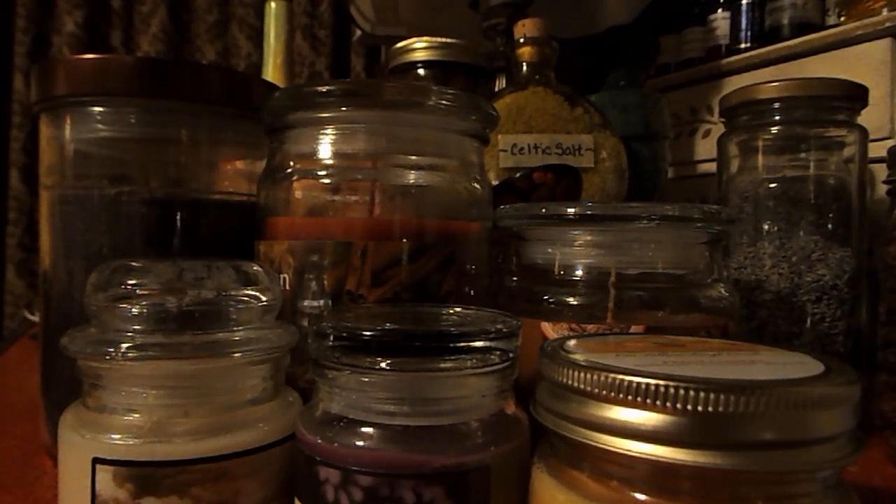Hi everybody. Today I'm going to share with you a candle collection that I just picked up at a local little boutique-like store. If you have watched my Mabon altar video recently, you will have heard me talk about the store name, and it is called Roses. I do believe that it is an independent store.